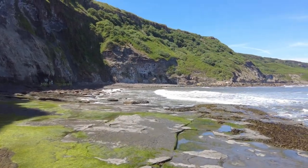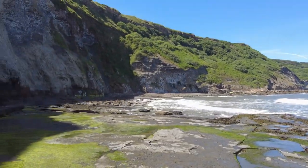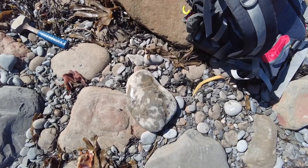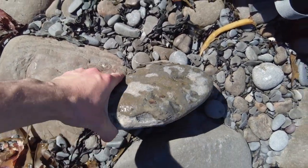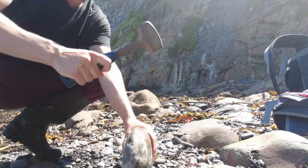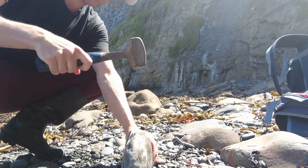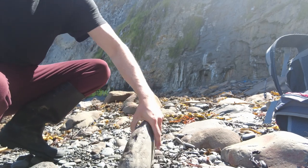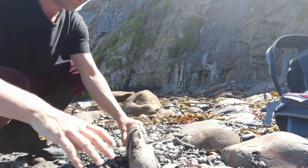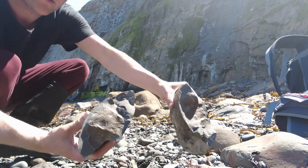I've just realised that the sea is super loud today so hopefully you can hear me pretty well. I stopped filming a bit while I've been bagging up a few dacks, and I've just come across this monster nodule here. How cool would it be if it was a massive ammonite on the inside? Well, it split in two but it was absolutely empty.